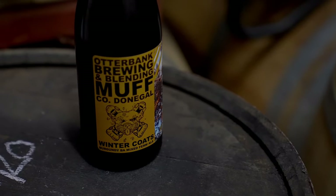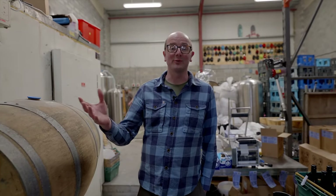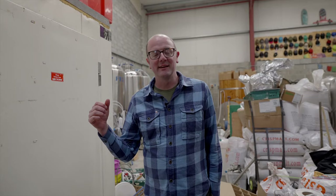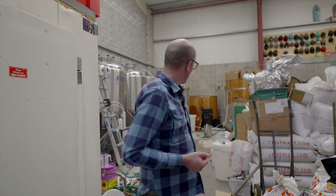He did gypsy brewing — I don't know if that's politically correct terminology now, but it's what brewers would commonly know — up until 2019, and then got his manufacturing license here in the new premises, literally just before Covid. The day before the pubs closed, Declan gets given his manufacturing license. How great is that?